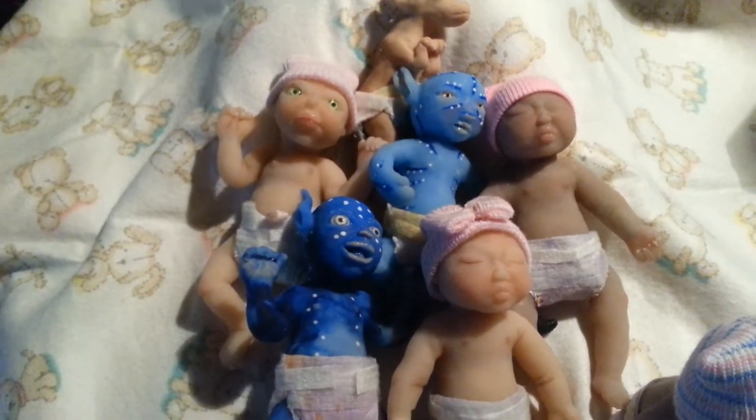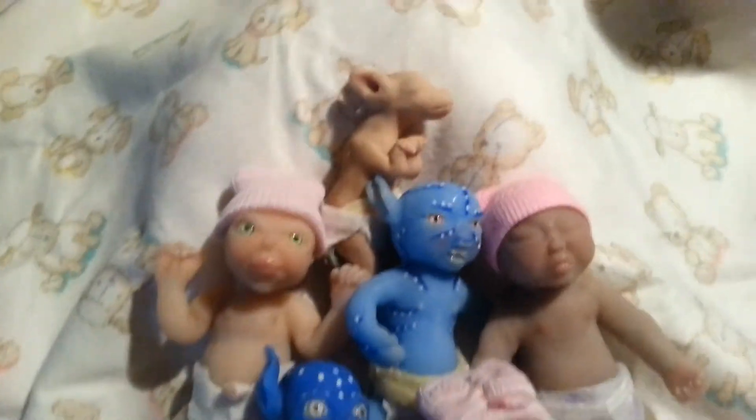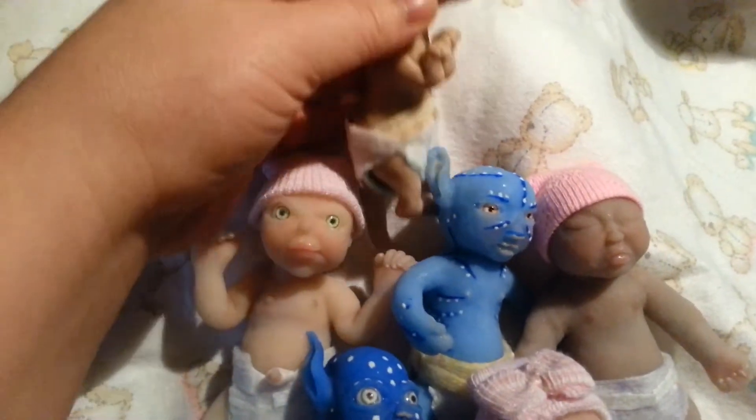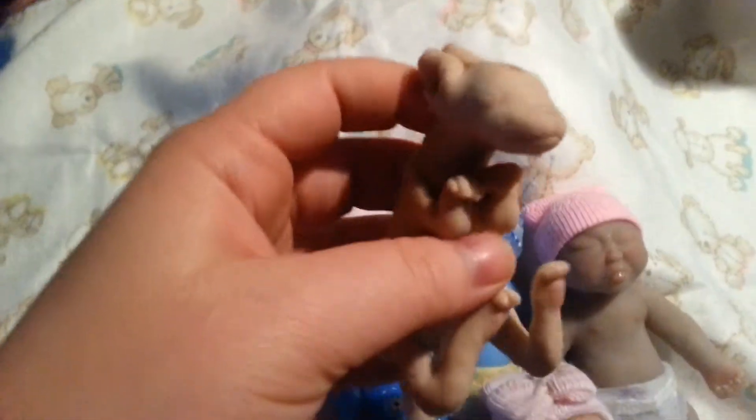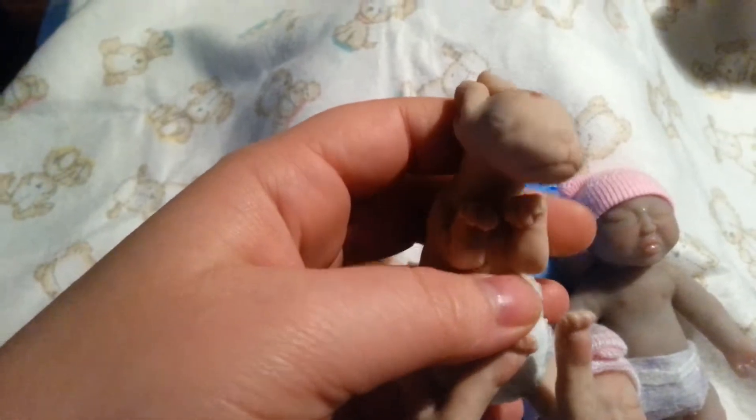I do have some avatar babies up, but not many, but I will have some more up soon. And I do have some of my little baby kangaroos. I only have four at the moment. They all come with their own little diapers, bottles, and blankets.